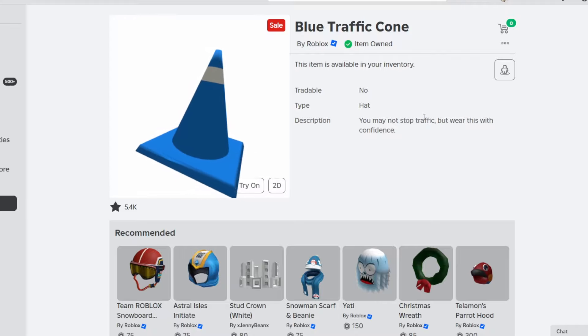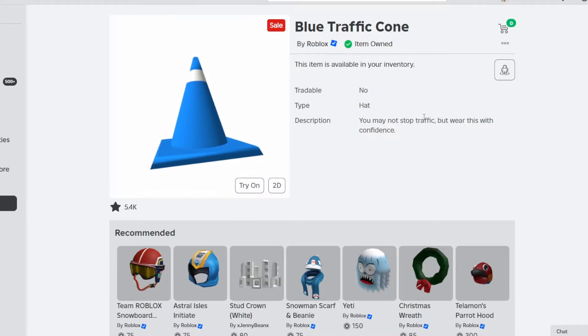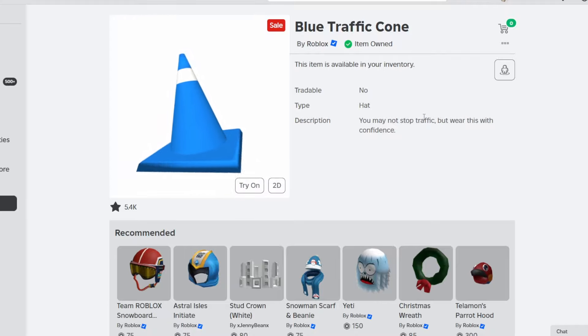But if you do want to check this item out, I will leave the item link in the description so you can look at it. That has been this video. Hopefully you guys enjoyed, and I will see you guys next time. Bye!